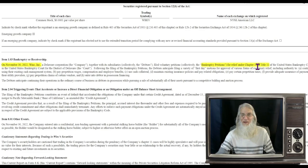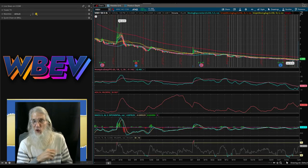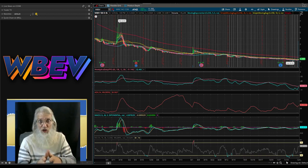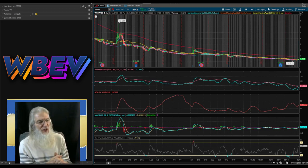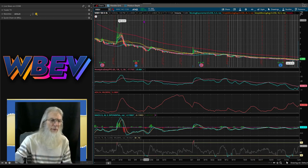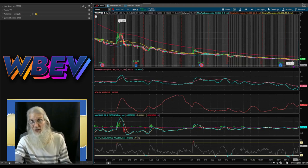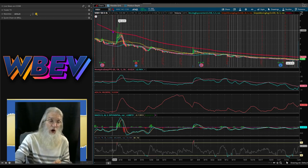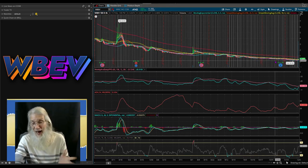Let's jump over to ThinkorSwim to look at the charts — this is the free trading platform TD Ameritrade gives you just for signing up for their free trading account. Looking at WBEV on a six-month four-hour chart: about five months ago we had a high of $6.55, three days ago we were at 19 cents, and right now we're just over double that at 41 cents. She's predominantly been under the 250-day, pushing down with a couple of bounces.